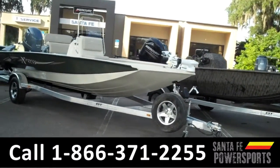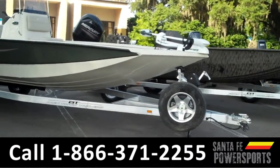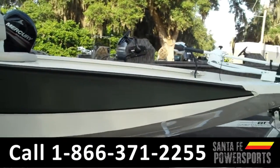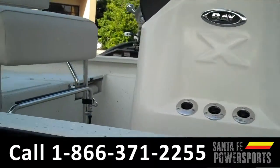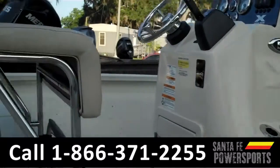This boat has a tan and green exterior, a livewell, aluminum trailer, rod holders, fish finder, slip resistant coating. It has a GPS, two rod boxes, two fishing seats, and a stainless steel prop.